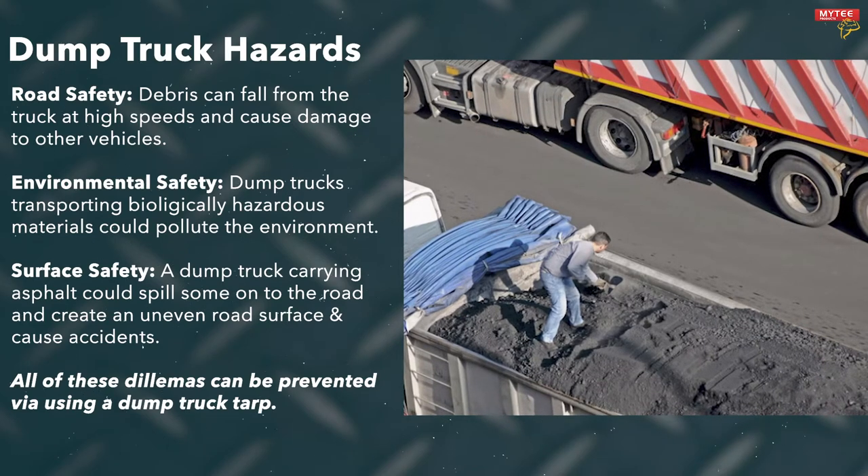You could have something like a loose stone fall off and crack someone's windshield. Some biologically hazardous material could pollute the environment. Or you could have asphalt spill out, quickly harden, and create an uneven surface that could cause a crash.